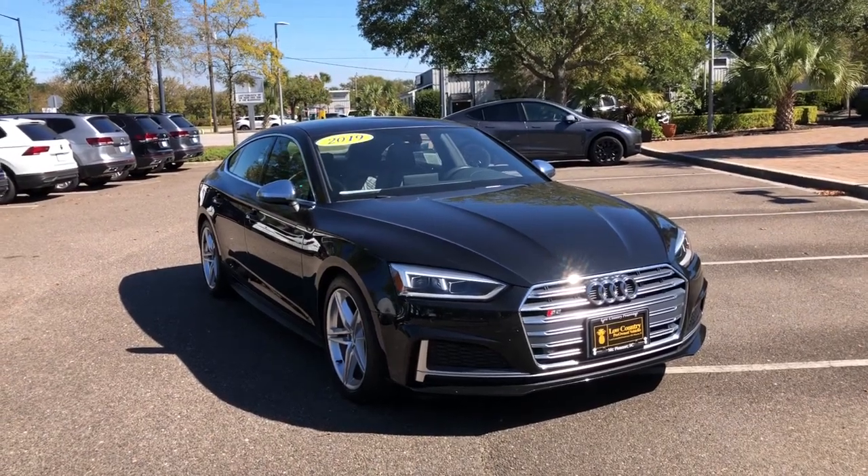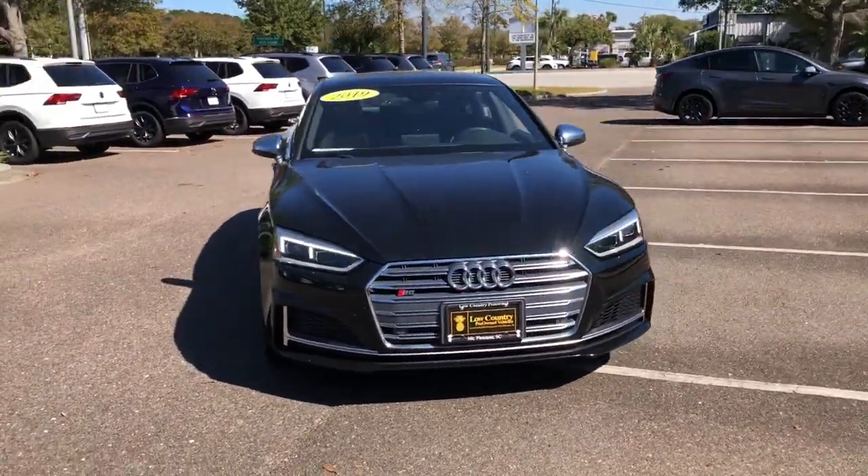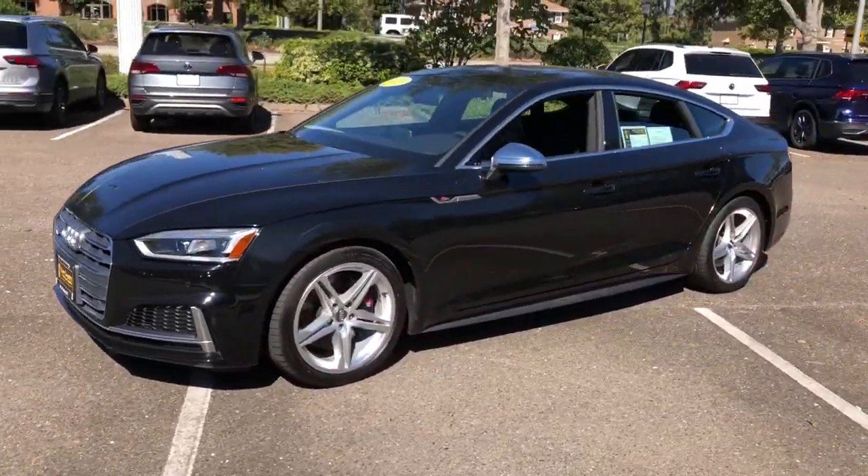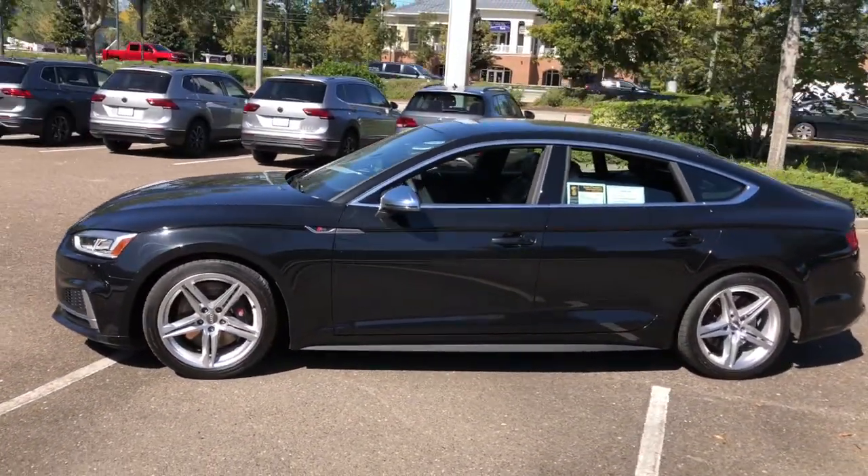Looking for your dream car? It could be the 2019 Audi S5. This vehicle is an outstanding buy with fewer than 30,000 miles on the odometer.